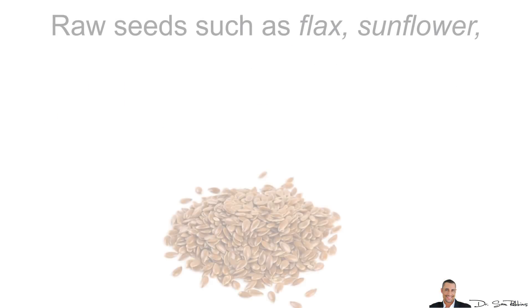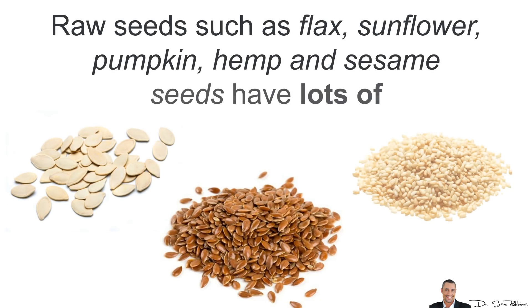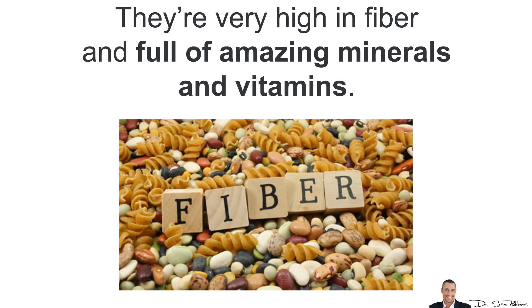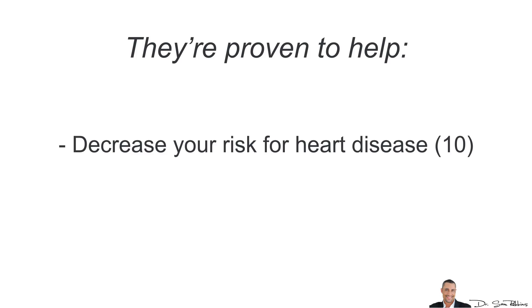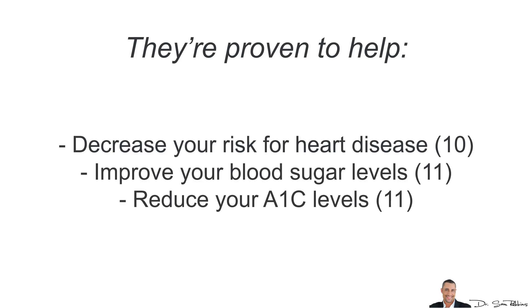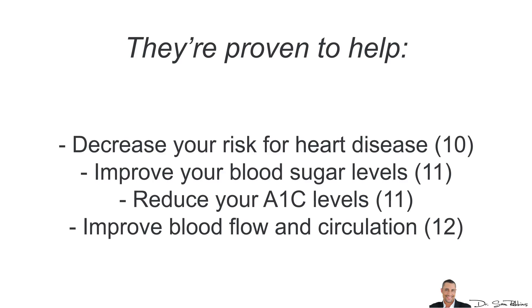Seeds. Raw seeds such as flax, sunflower, pumpkin, hemp and sesame seeds have lots of health benefits. They are very high in fiber and full of amazing minerals and vitamins. They are proven to help decrease your risk for heart disease, improve your blood sugar levels, reduce your A1C levels and also improve your blood flow and circulation.